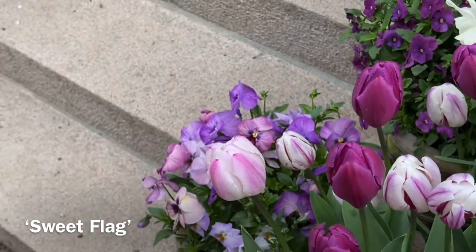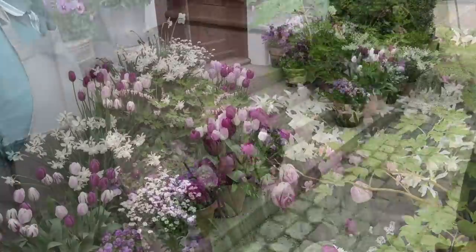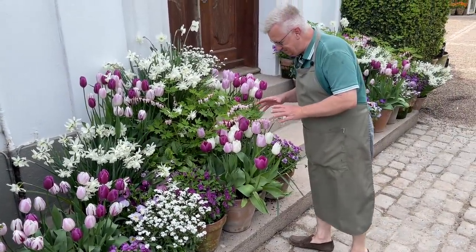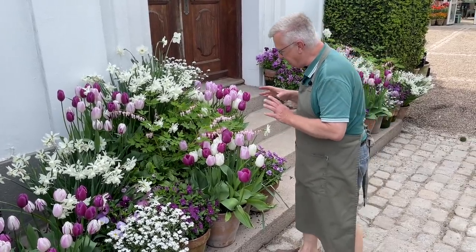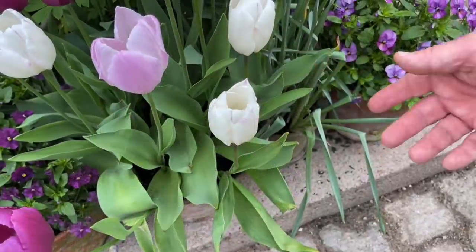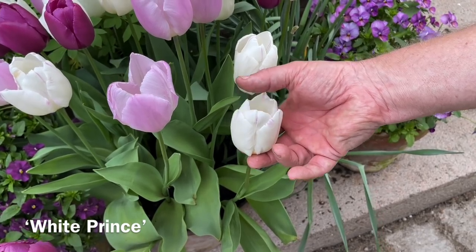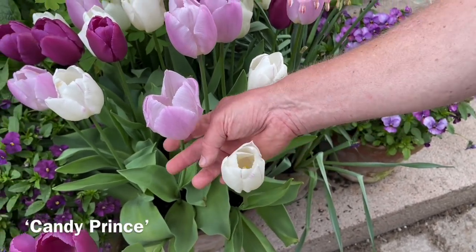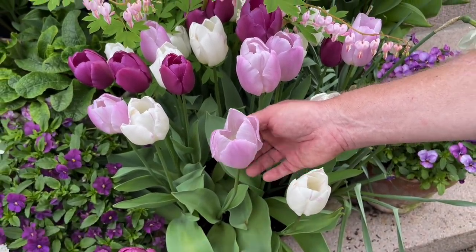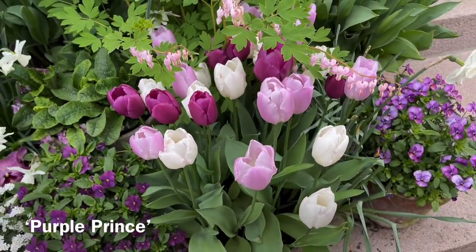In a pot or container like this I have around 25 tulips. This is also a mix — quite similar but a little bit different. This is the Prince series and there are also three varieties here. This is White Prince — you can see there's a little hint of pink. Then I have Candy Prince, also a great variety. And over here I have Purple Prince. So here too you have three varieties together.